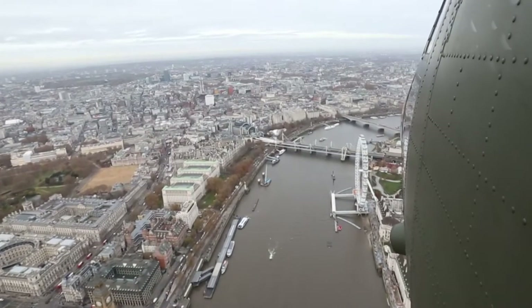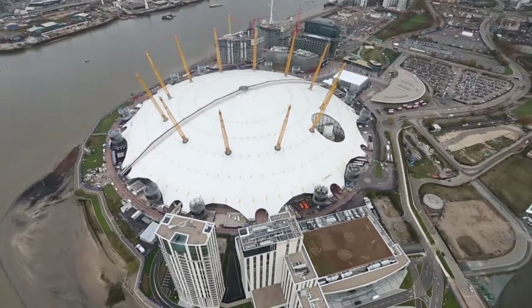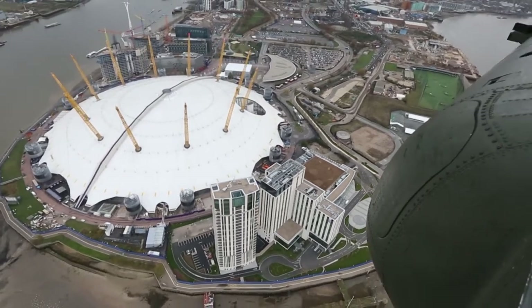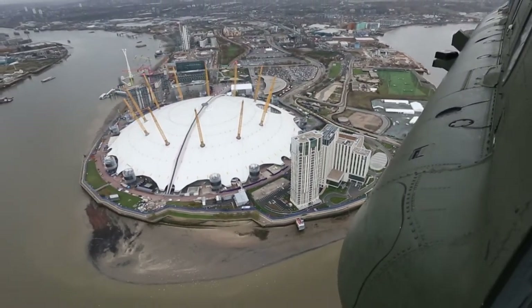The government likes to use us for tasks to support the nation, for example flood relief. Some of those jobs may call on us to operate in the capital, so familiarity operating around the London heli lanes is certainly very useful.